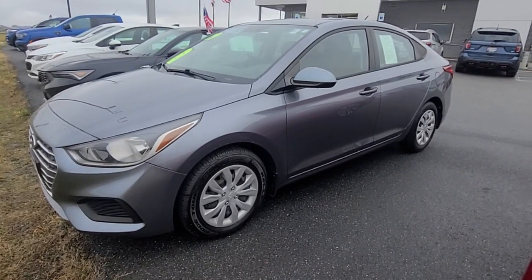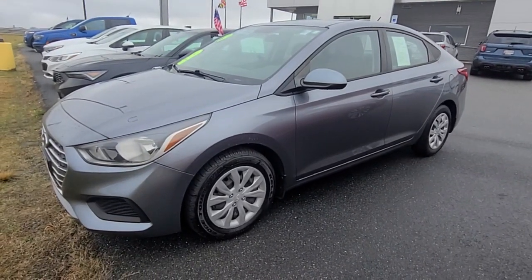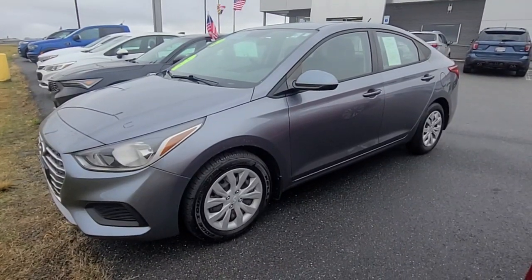Super clean, brand new tires, Maryland inspected. It comes with a certified 7-year, 100,000-mile warranty on the powertrain, plus an extra one year and 12,000-mile bumper-to-bumper coverage.